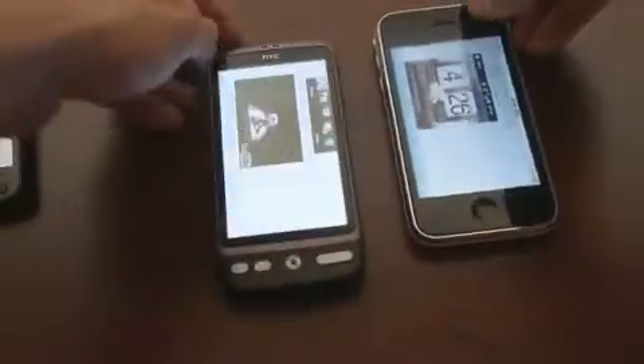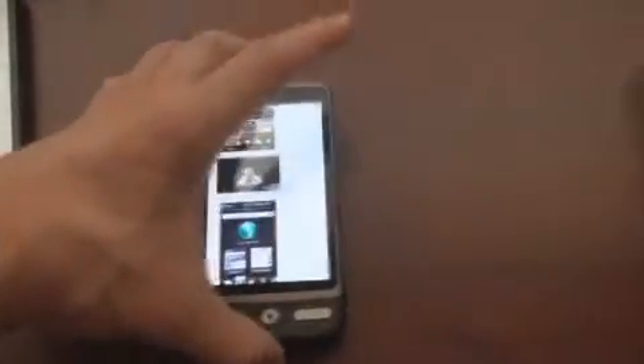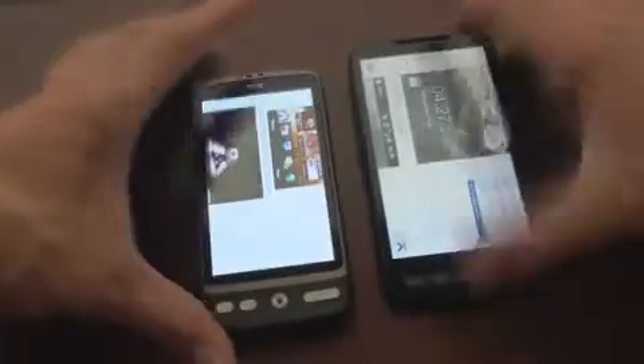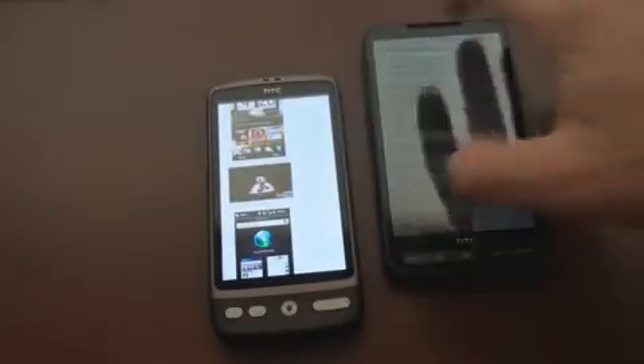So we're going to zoom out a little bit. Let's first test the Desire with the iPhone 3GS. The Desire won there. Let's do the other way — the Desire won again. Let's test the Desire with the HD2 to see which one rotates faster. Desire won. So it looks like the Desire is the winner in terms of screen rotation speed.